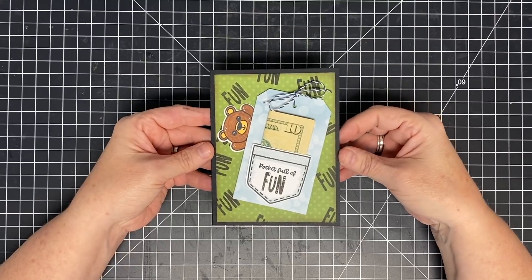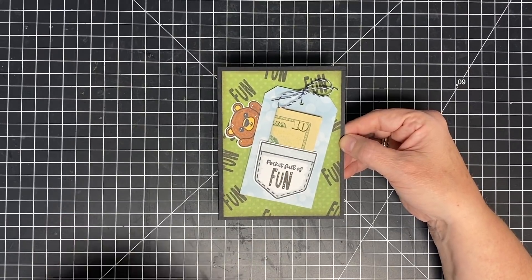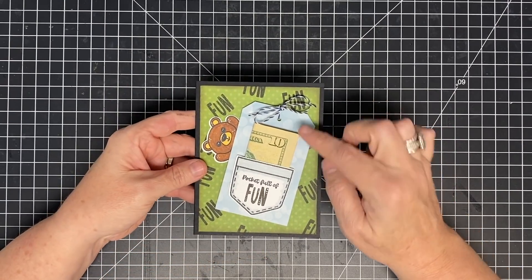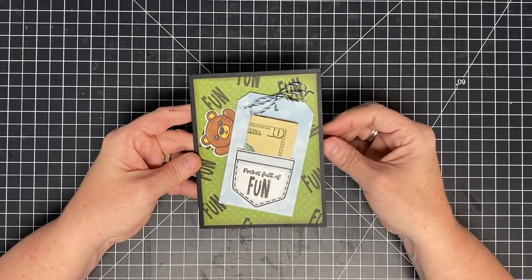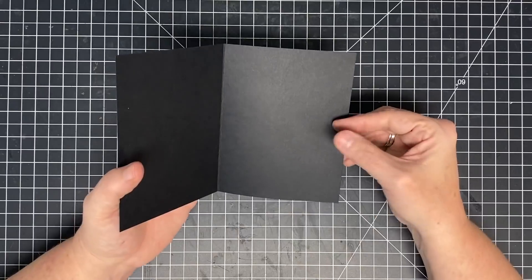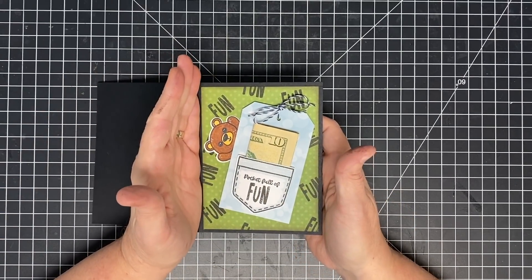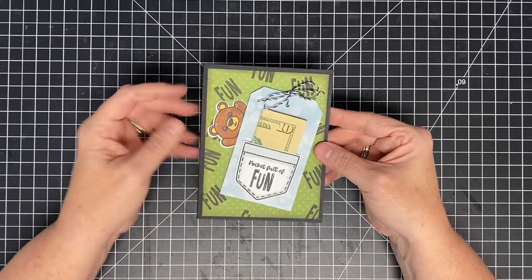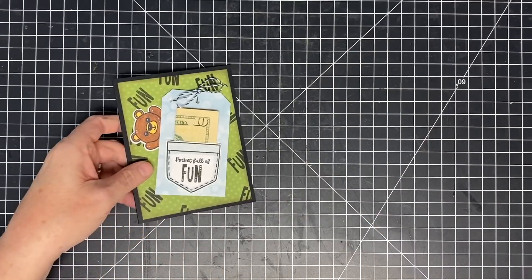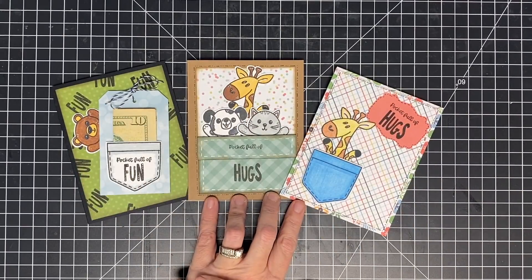I think this is my favorite — I made this with my nephew Ford in mind. He is a bear fanatic; he collects bears and you're rarely going to see him without a stuffed bear. I took the pocket, popped it up with foam tape on a tag, and glued that to the card — and it holds money! You can just slide the money in. I left it as an actual card so I can write inside, but you could also just have the writing on the back. I tucked the little bear off to the side — this is what I mean, you're gonna find so many places to tuck these little guys.